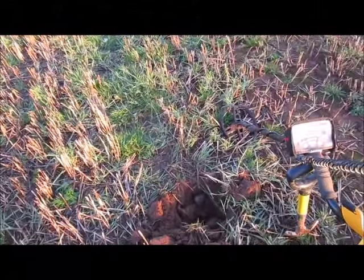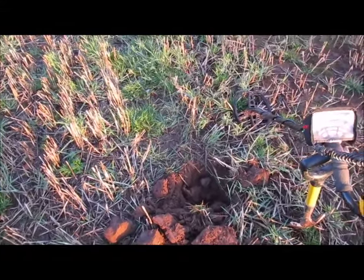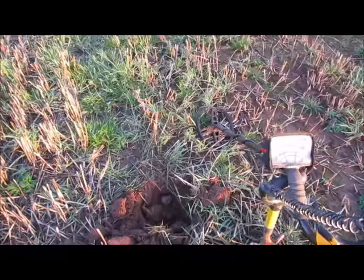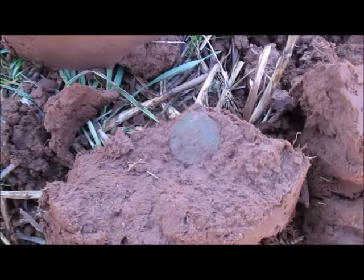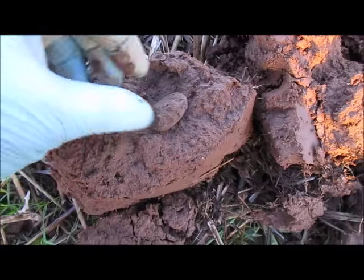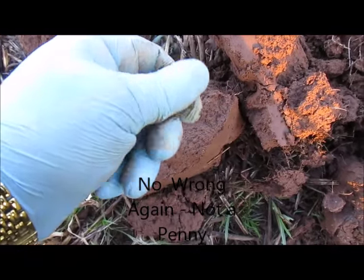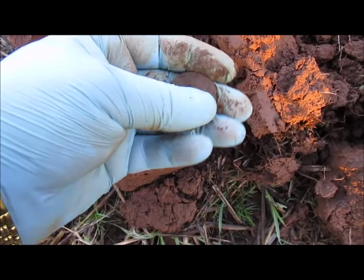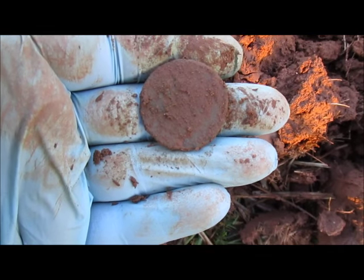We just about decided to call it a day, headed back over towards the car — I've just had a text from my ladyship so she's coming to pick us up. But detecting back through, another really good signal and a copper in the sod. It's a penny I think — very crusty. No idea whose or when, but if we can get anything from it underneath all the muck we will do and let you know who and when.